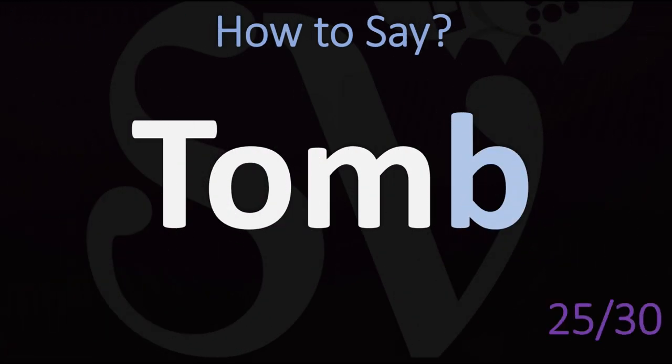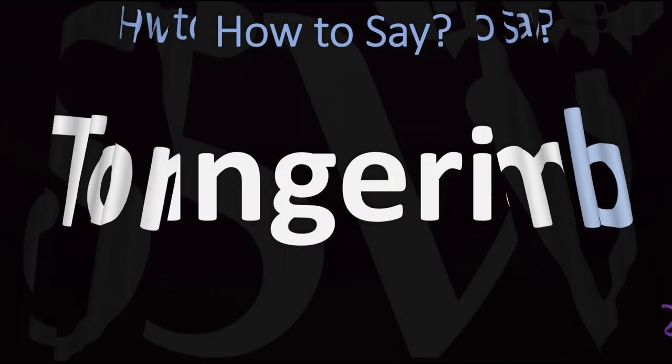Another silent letter in English: tomb. Not 'tomb' — but rather 'tom.' Tom.